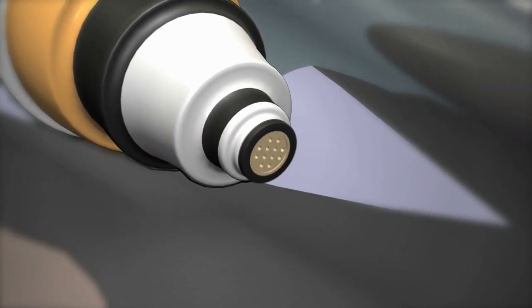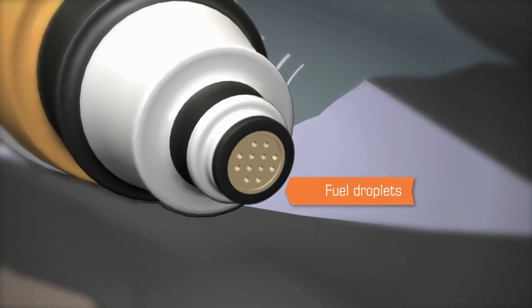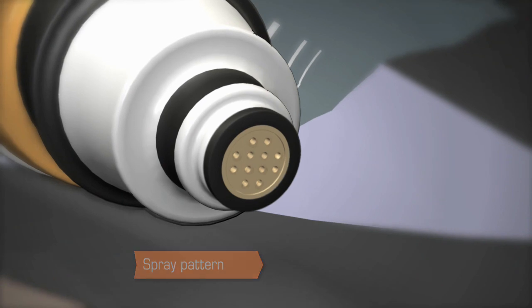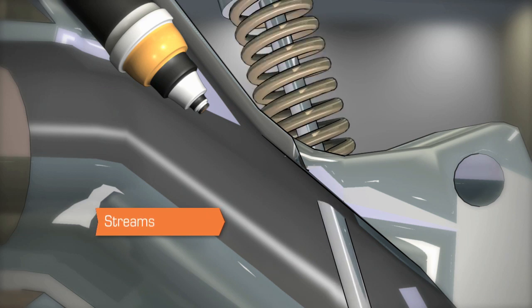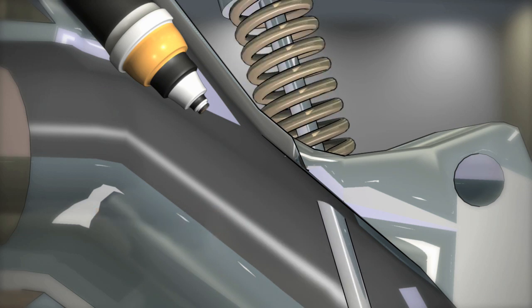Today's injectors contain many minuscule holes on what's known as a director plate, often less than the diameter of a human hair. These small nozzle holes create very small fuel droplets and can even be angled to create a precise spray pattern. Due to the small hole sizes, fuel injectors can easily get clogged, often resulting in larger droplets or streams of fuel that don't burn efficiently in the combustion chamber.